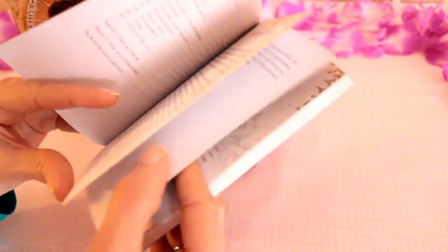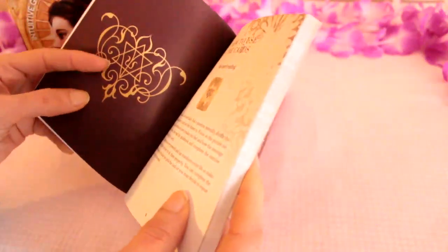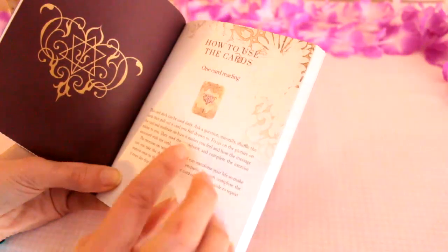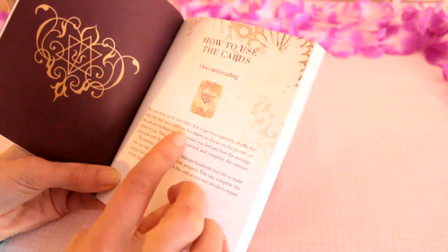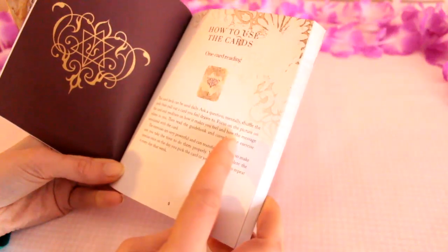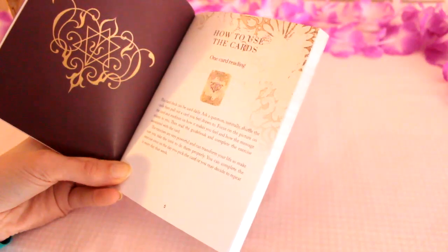So yeah, sort of inner work cards I would say. Then we've got how to use the cards — you could do a one card reading. This card deck can be used daily, which is what I was thinking. Ask a question mentally, shuffle the cards, then pull out a card you feel drawn to.